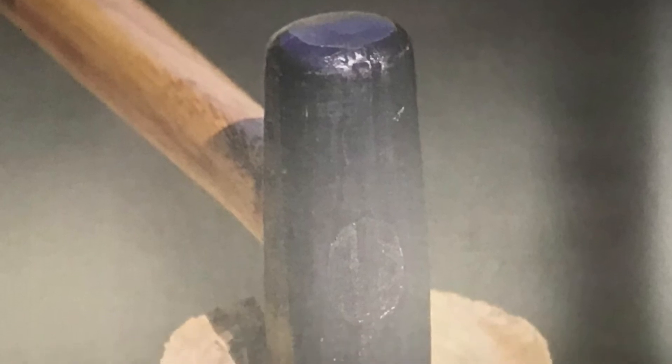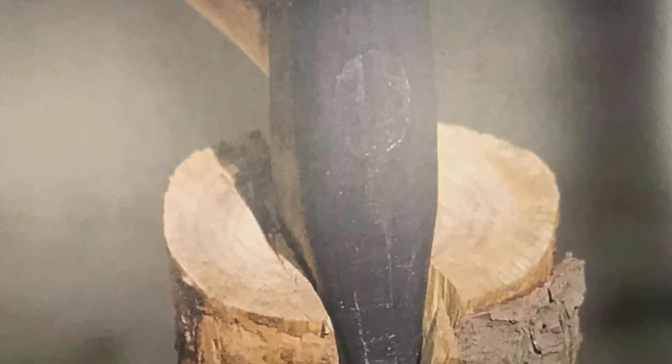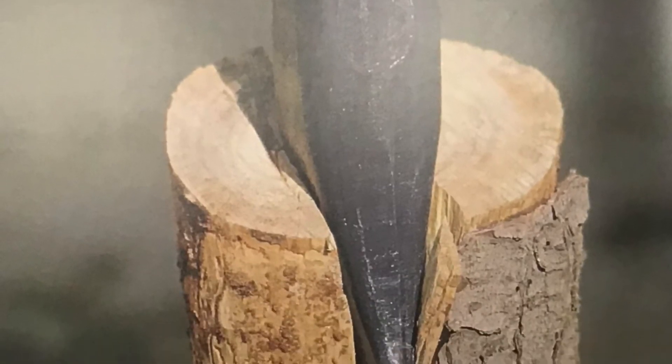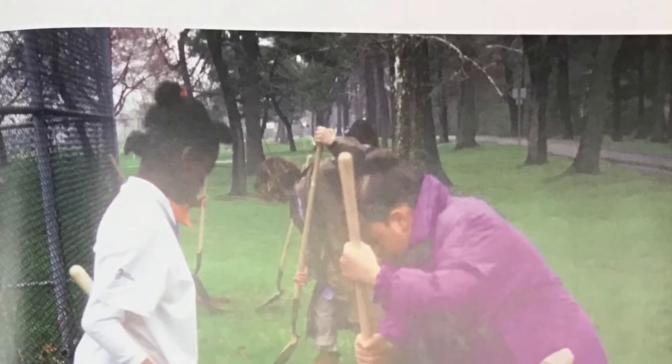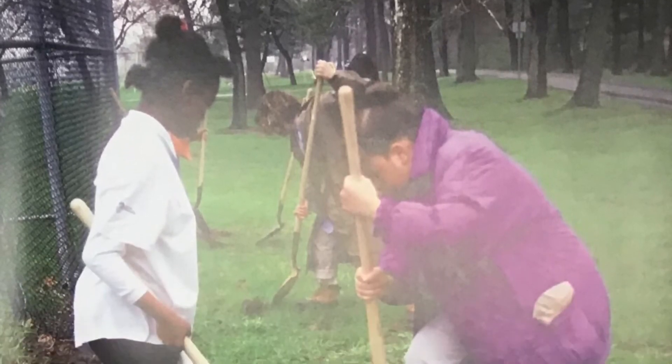A wedge is made up of two inclined planes. A wedge is used to push things apart.